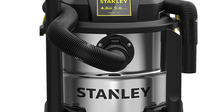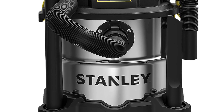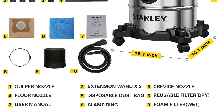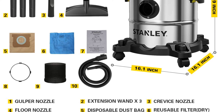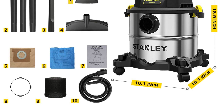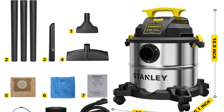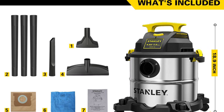The Stanley SL18115 also comes with a number of accessories to make cleanup even easier, including a gulper nozzle, floor nozzle, crevice nozzle, and foam filter. Plus, the vacuum has a 15-foot cleaning reach, so you can easily clean hard-to-reach areas. If you're looking for a wet/dry vacuum that can handle just about anything, the Stanley SL18115 is a great option to consider.